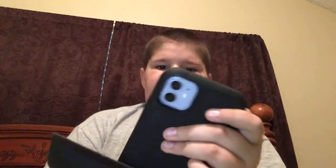RIDGID 9-gallon 4.25 peak HP wet-dry vac with dust stopper. Someone made a separator video about it, but we're not gonna watch that video.